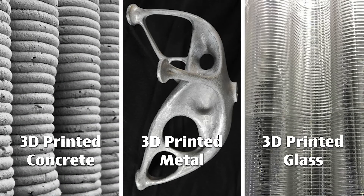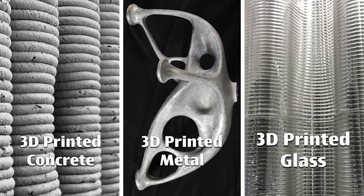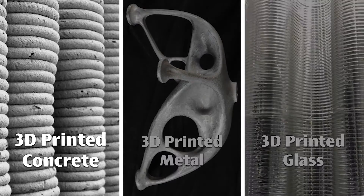I'll talk more about that later in this video. Let's go through the three different materials: 3D printed concrete, 3D printed metal, and 3D printed glass. First up, 3D printed concrete. There's been a lot of this around, specifically as it relates to residential construction, and also theme parks, benches, and interesting forms.